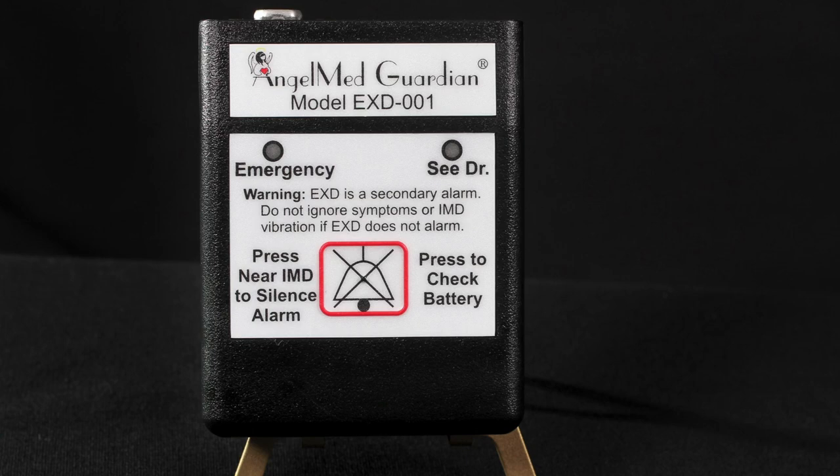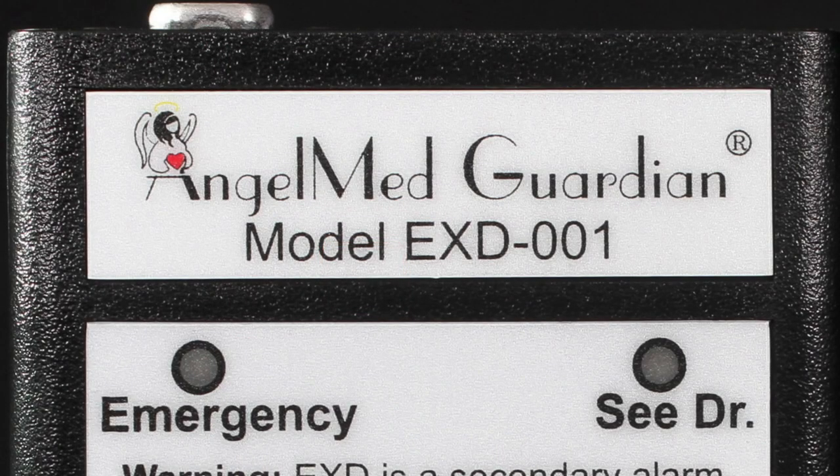Dave Keenan, the company's chief operating officer, explains how the Guardian works. Inside the device is a very sophisticated software algorithm which analyzes every heartbeat, and it has the intelligence built in to tell you whether or not your heart is having problems.